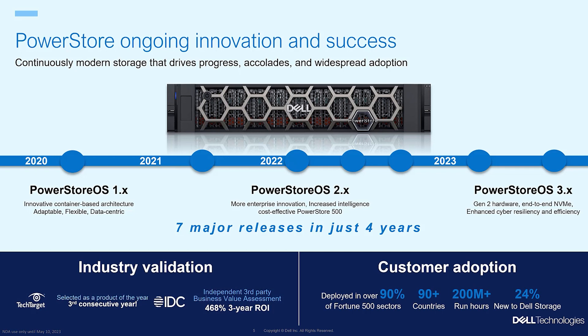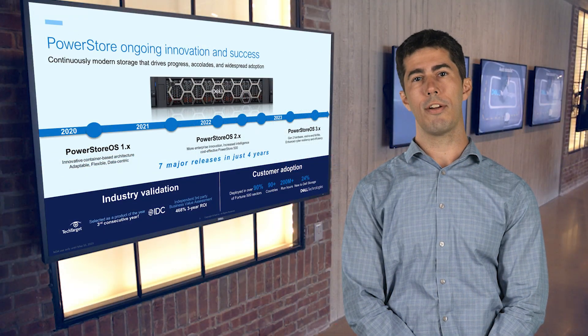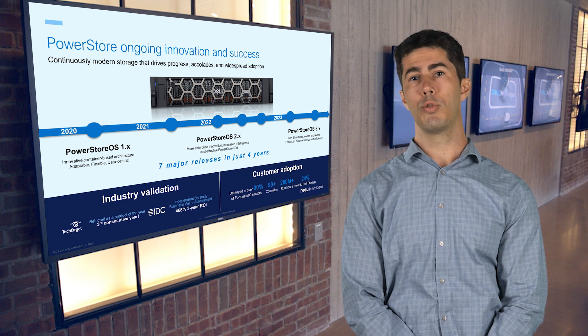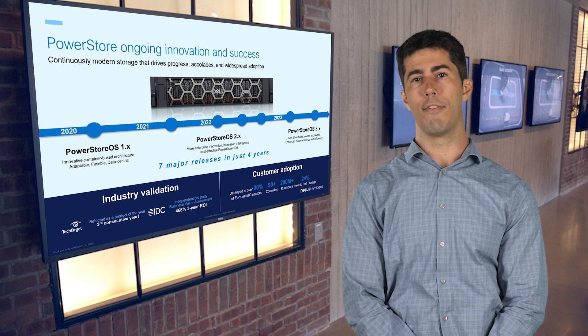PowerStore continues to advance and revolutionize how we manage and safeguard critical data, with over seven major non-disruptive software upgrades since its release four years ago. The ongoing innovation of PowerStore has earned it recognition from both industry experts and our customers, showcasing how a continuously modern foundation can help you swiftly optimize data center operations in response to a dynamic and ever-shifting environment.